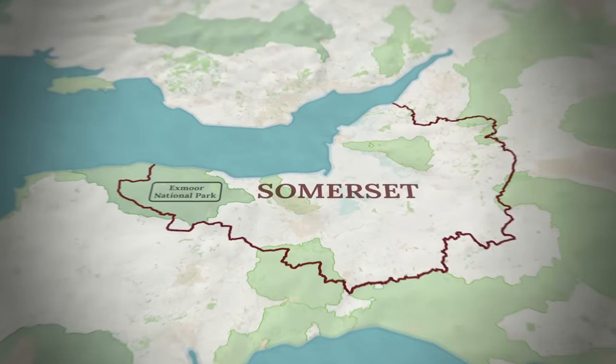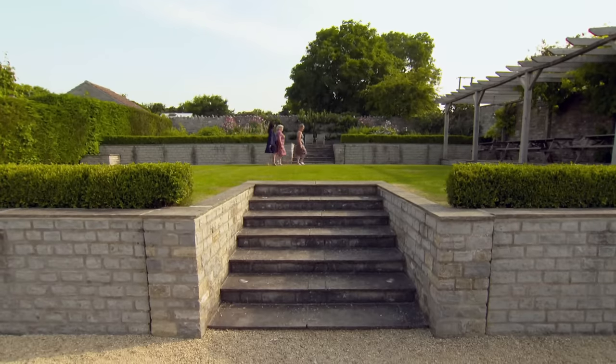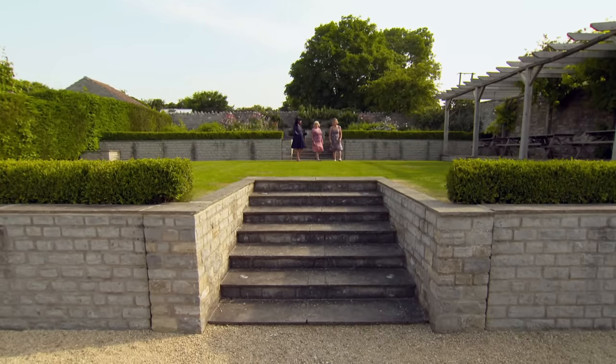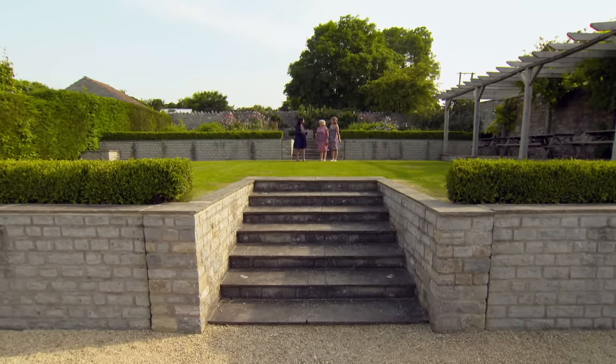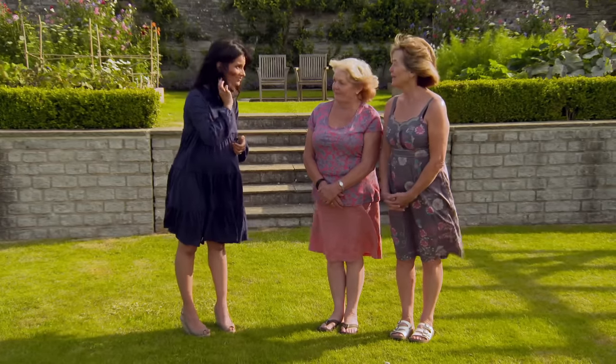Ideally, Debbie would like to find a property within a 30-minute drive of the village of North Petherton, where her daughter is moving to. Debbie and Sandra explain that the move is all about family — her daughter and son-in-law are relocating with their job. The added bonus is she'll be closer to her sister Sandra, who lives in Cornwall, cutting the distance by half.